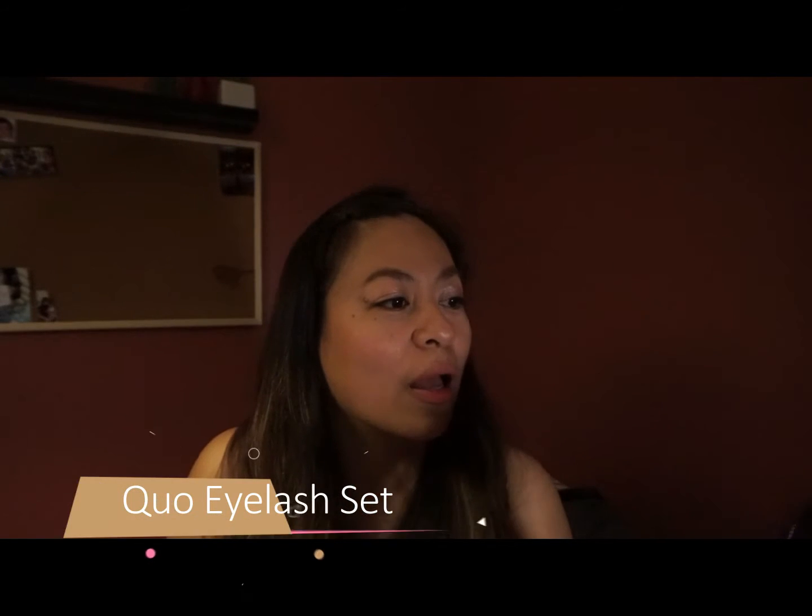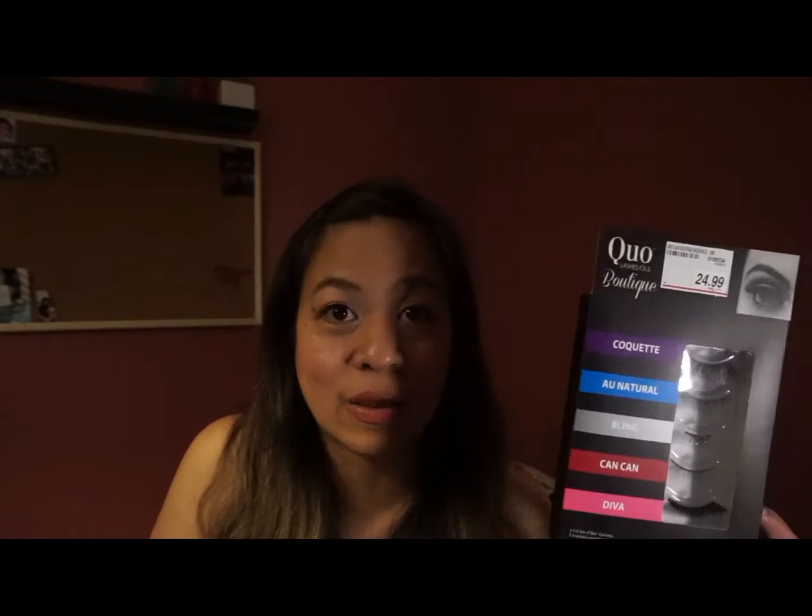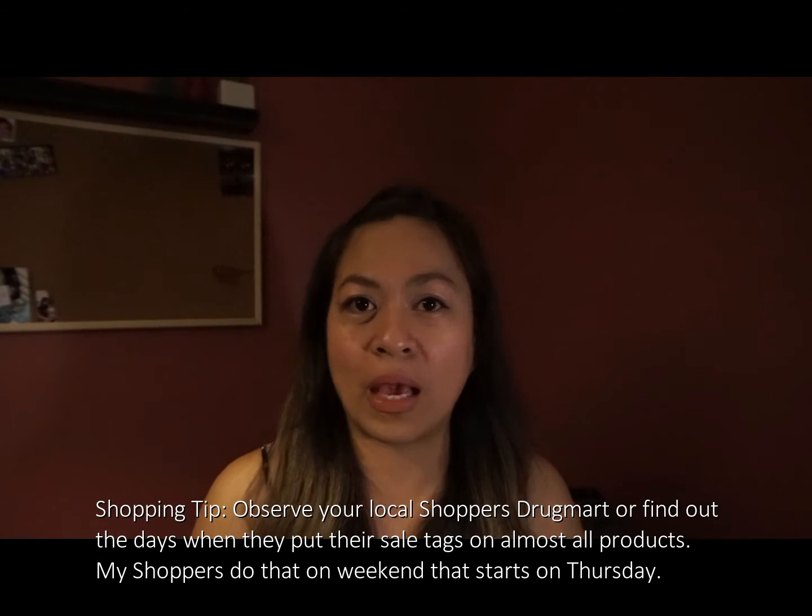The eyelash applicator is originally six bucks but I got it for two or three US dollars. I also got this Cool Lashes Boutique set — it has five sets of eyelashes. I got it for $15 at Shoppers Drug Mart when they had it on sale. Usually it's like eight bucks a pair, so doing the math, $15 plus tax works out to only about $3.50 per pair.